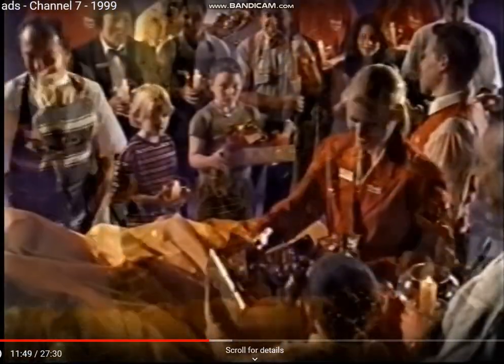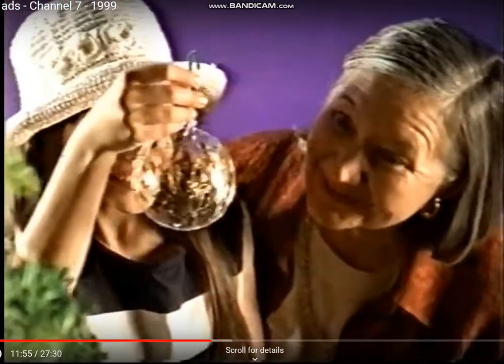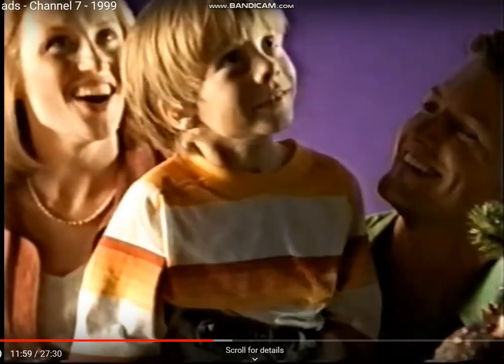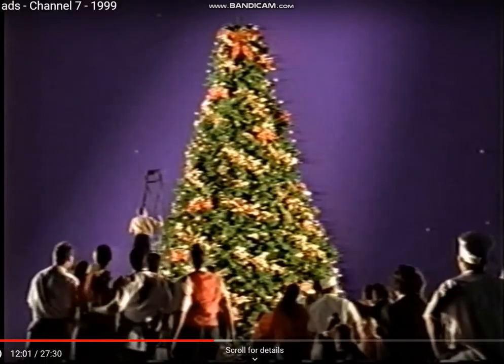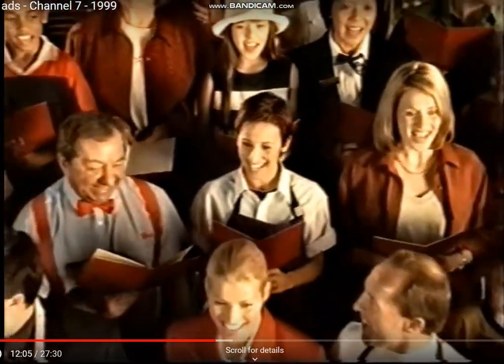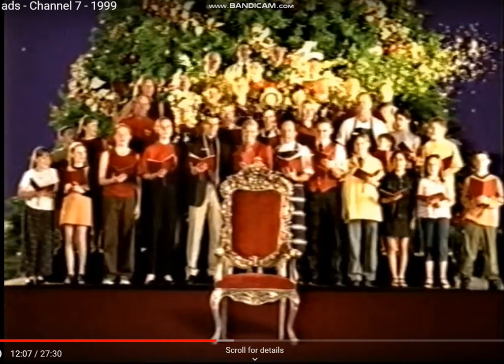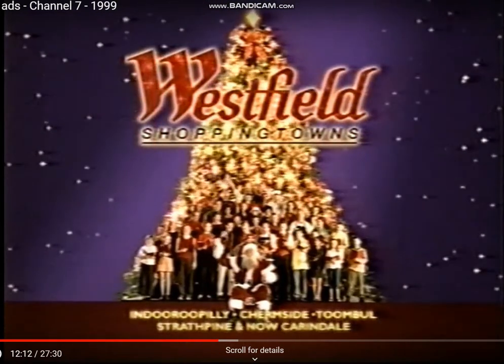So watch out, you'd better not cry. You'd better not pout, I'm telling you why. Santa Claus is coming to town. Westfield Shopping Town.